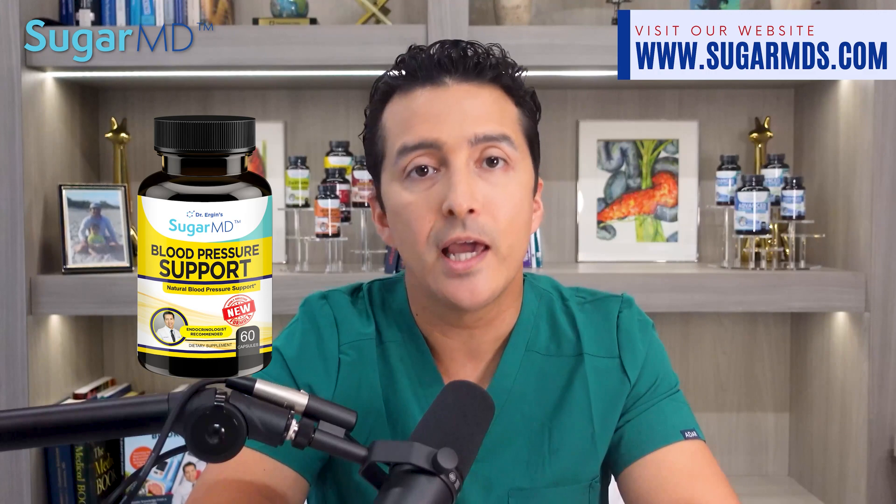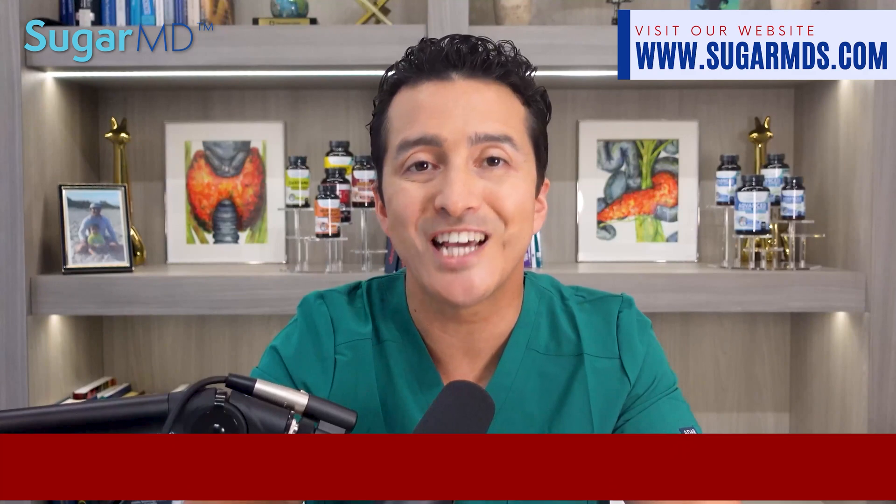For those who don't want to take medications, I would definitely suggest trying SugarMD Blood Pressure Support. It was just renewed and you can now rely on it more to get better blood pressures in no time.